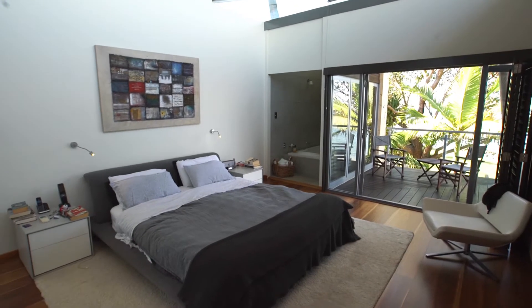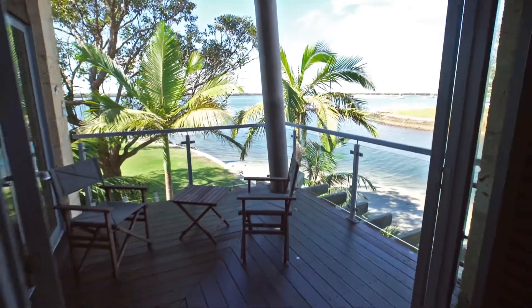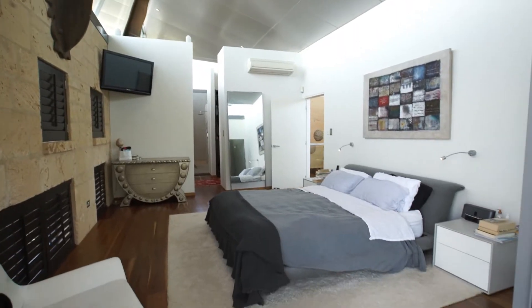The master bedroom suite is luxurious with its own private balcony, designer dressing room, and beautiful ensuite with sauna and spa bath.